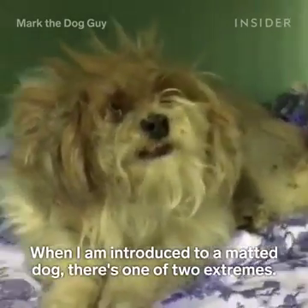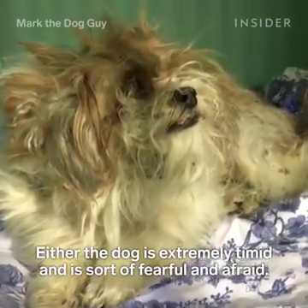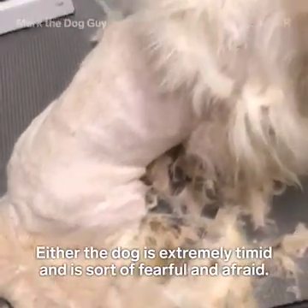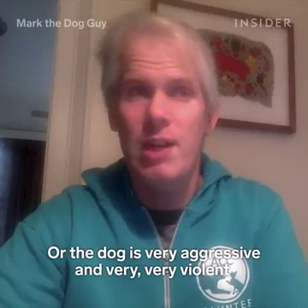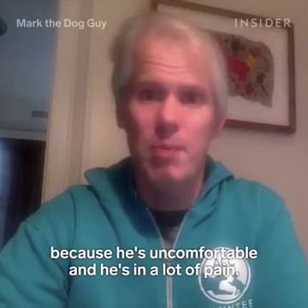When I am introduced to a matted dog, it's one of two extremes. Either the dog is extremely timid, fearful and afraid, or the dog is very aggressive and violent, because he's uncomfortable and he's in a lot of pain.